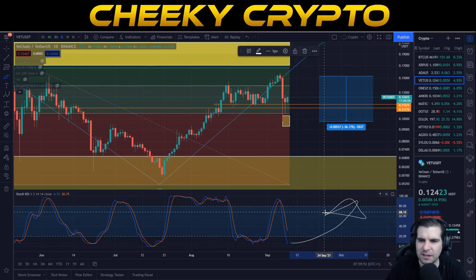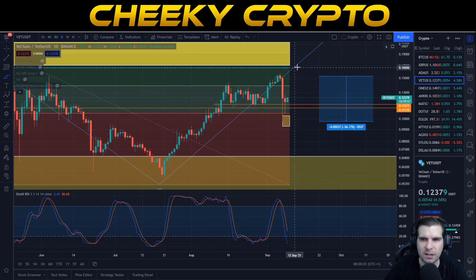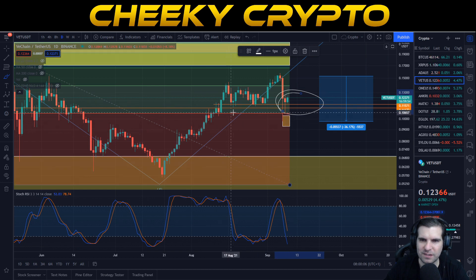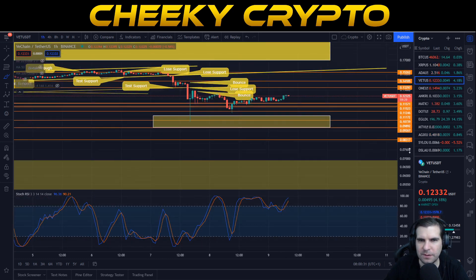We're now back down into this oversold area and can take advantage of pushing everything back to the upside in a really significant way. The recovery so far from the bounce has been pretty good. If we were to see some lower lows, I'll point out where they would come in. We are battling some interesting resistance areas. As long as we hold the support level at 11.5 cents for VeChain, I think we're in for a pretty good strong recovery from this recent pullback.